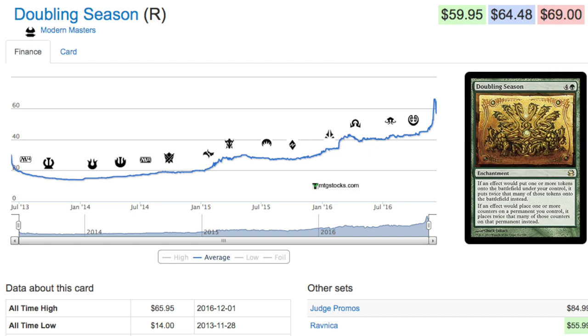Today I'm going to talk about an EDH card — Doubling Season — that has more than doubled in price. It's pretty much quadrupled, which is very impressive because it is a reprint. The Modern Masters Doubling Season came out at $14, because it was reprinted not as a mythic but as a rare in what I'd call a limited run set. And it's gone up $50 already.